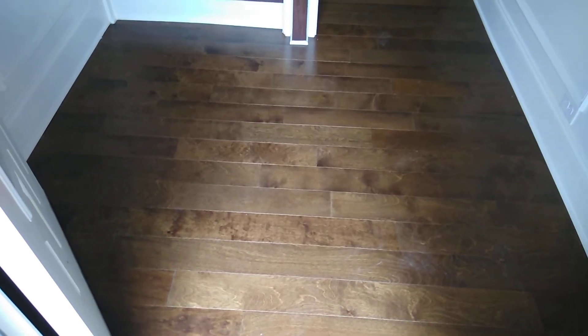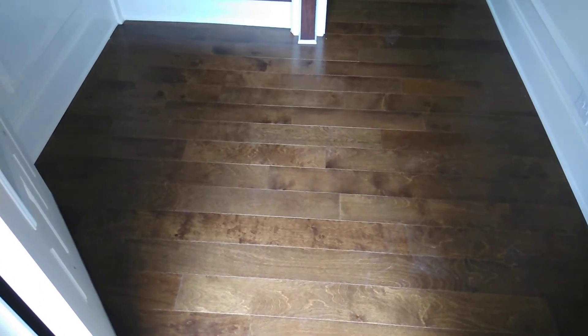Here's an update of the townhomes. They are pretty much completed.